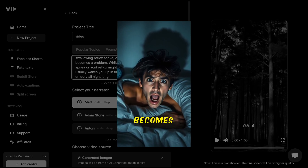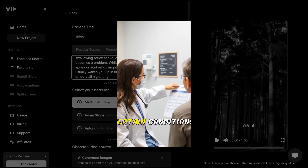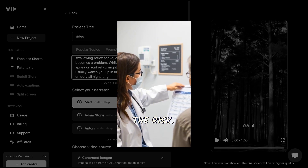It's perfect for busy creators who want to produce high-quality content without getting bogged down by complicated editing. For a deeper look at VidAI and its capabilities, check out my longer video that takes you through everything you need to know. You can watch it here.